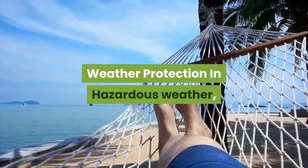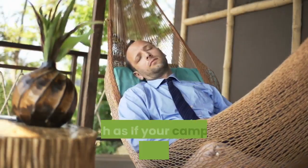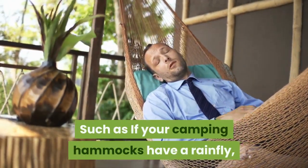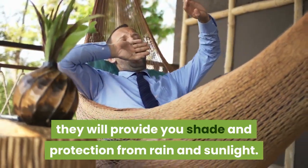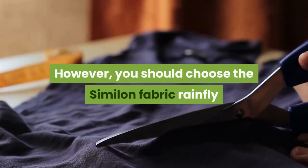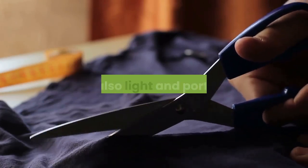Weather Protection: In hazardous weather, camping hammocks protect you in many ways. If your camping hammock has a rainfly, it will provide shade and protection from rain and sunlight. You should choose a silnylon fabric rainfly because it is made of excellent waterproof material and is also light and portable.